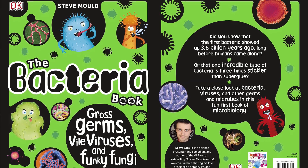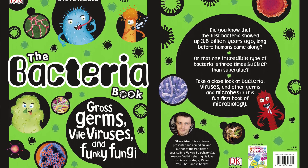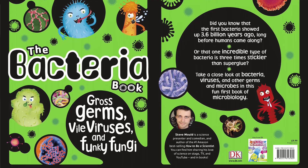Meet the bacteria, viruses, and other germs and microbes that are all around, but too small for us to see, in this children's science book by best-selling author and science comedian Steve Mould.